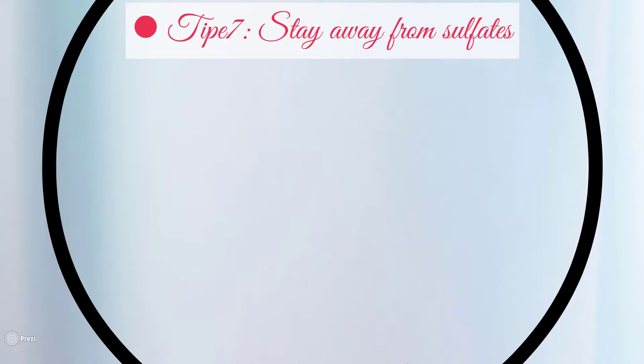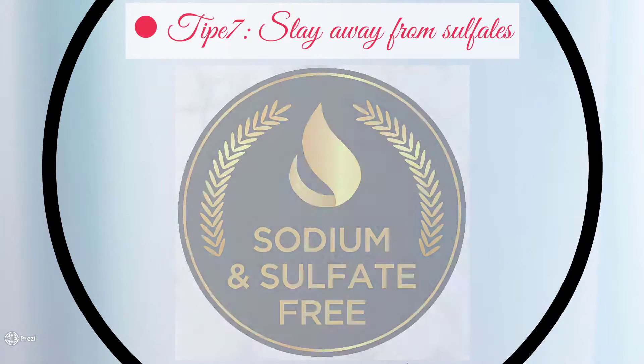Tip seven: stay away from sulfates. No matter what your skin type is, sulfate is a synthetic detergent that is added to cleaners. This detergent removes the essential oil that your skin needs.